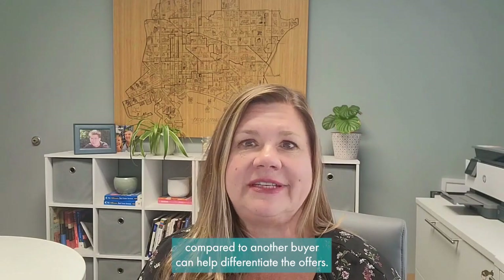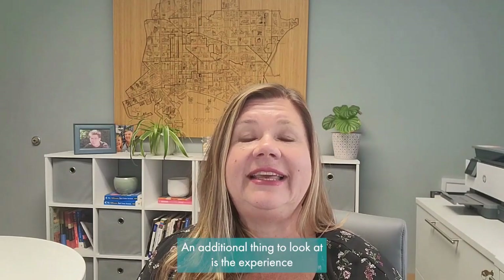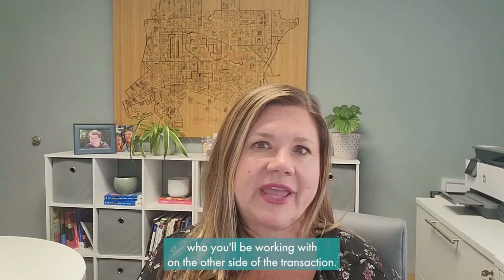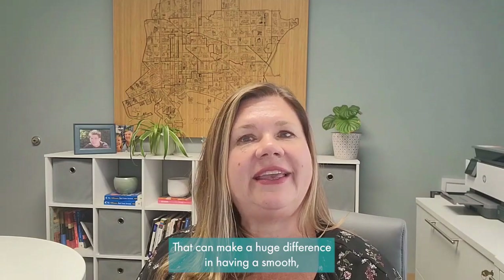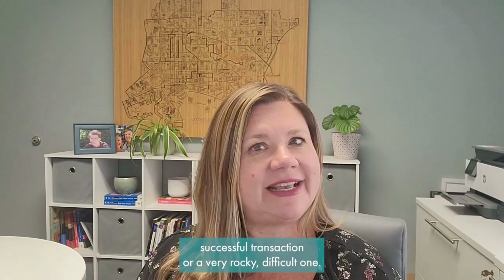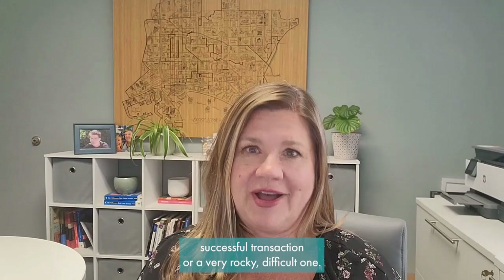Looking at the relative financial strength of one buyer compared to another can help differentiate the offers. An additional thing to look at is the experience and communication of the agents and lenders you'll be working with on the other side of the transaction. That can make a huge difference in having a smooth, successful transaction versus a very rocky, difficult one.